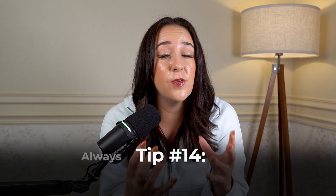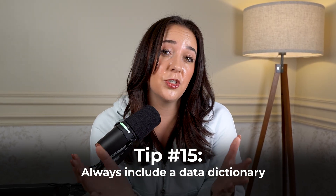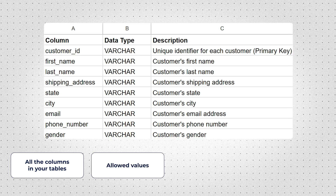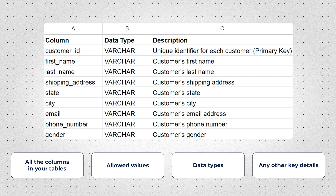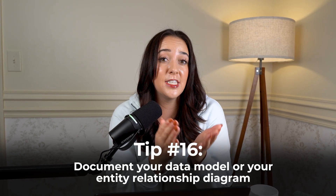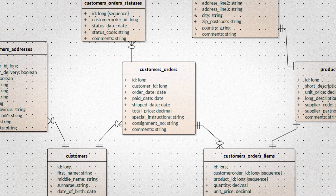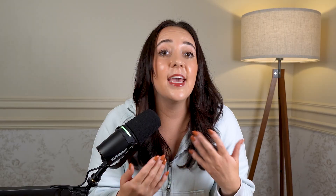If you made your own custom data set or found it from a really cool data source, include a data dictionary. It's way easier than you think — just get an Excel sheet and list all the columns in your tables, the allowed values, data types, and anything important they should know before looking through your analysis. Also document your data model or entity relationship diagram. If you're working with multiple tables, it's really helpful for that person to understand how all the tables are related and connected, showing you have a deeper understanding of data.